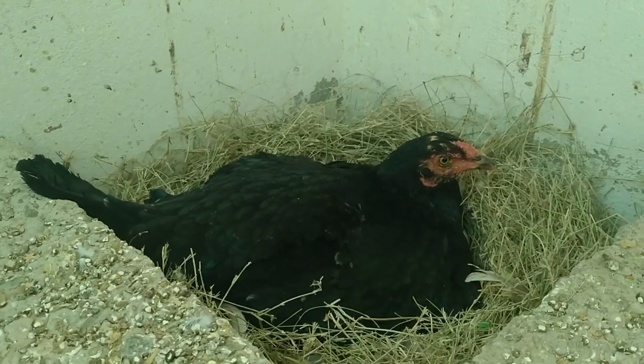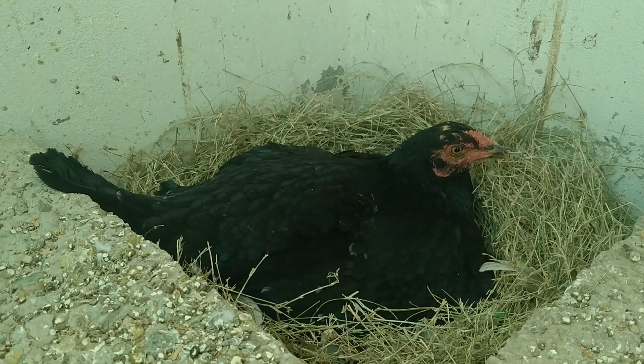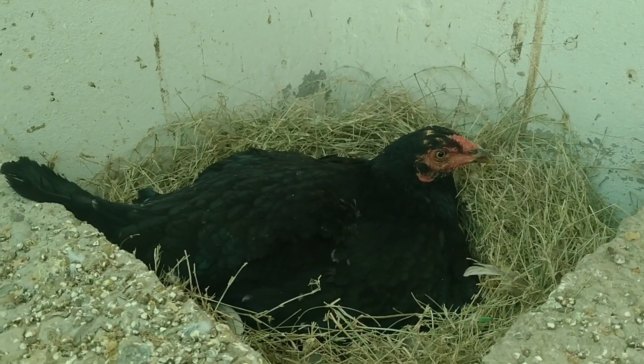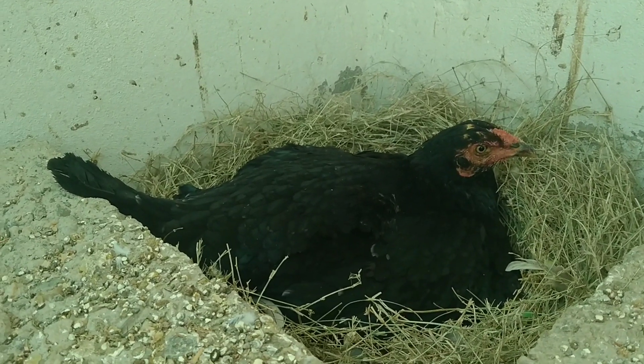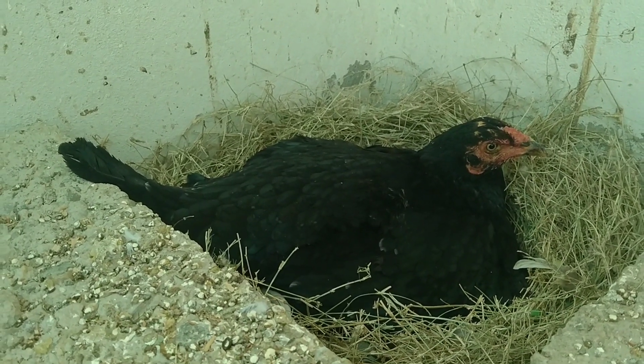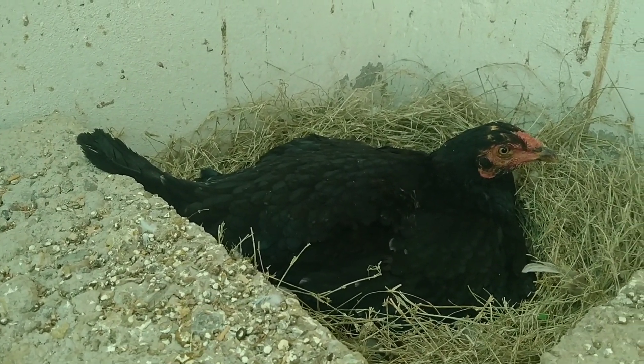What do you have to do? First, you have to break the eggs so they are going to break the eggs. Then you have to take the eggs. I have to take the eggs.